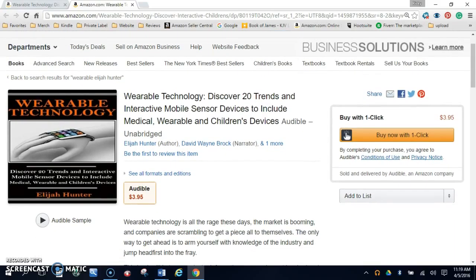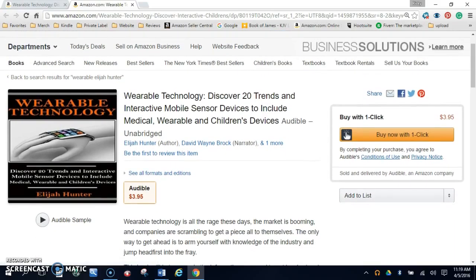This book is also available in audio format through Audible and can be purchased on Amazon.com or through Audible.